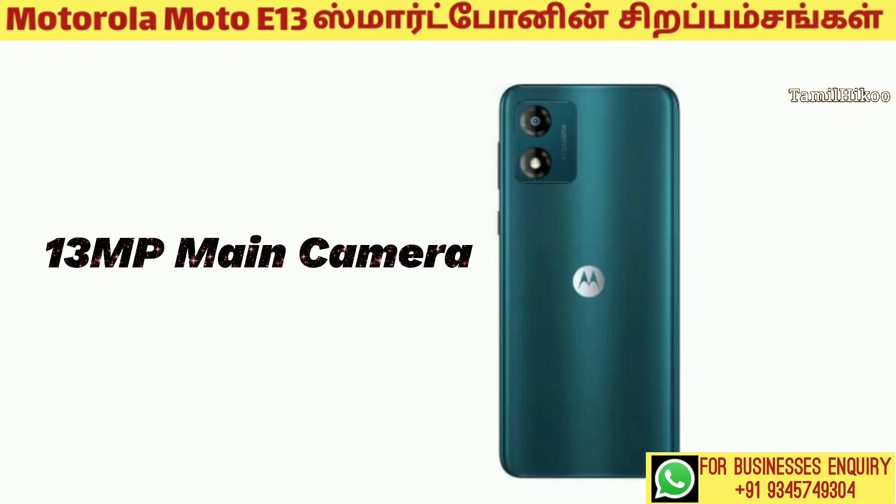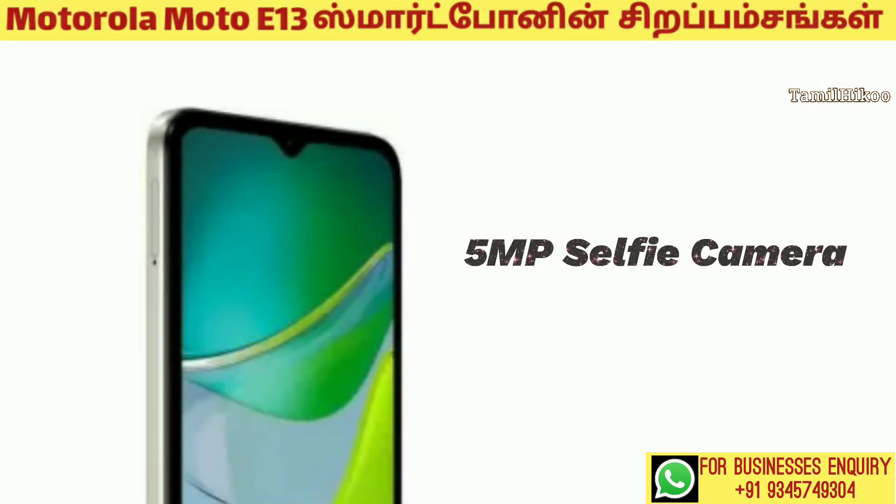The back camera is 13 megapixels, and the front camera is 5 megapixels.